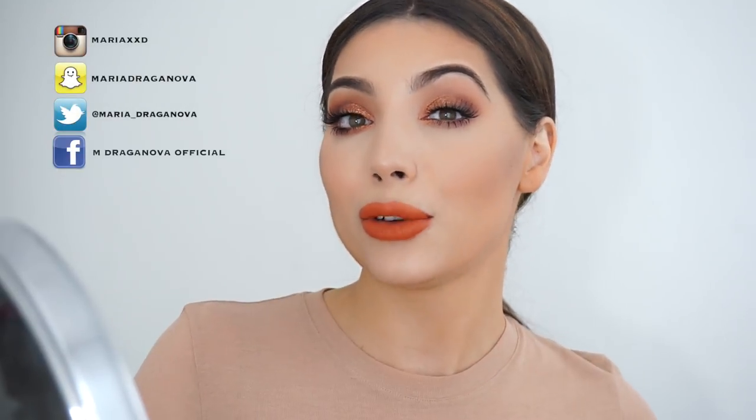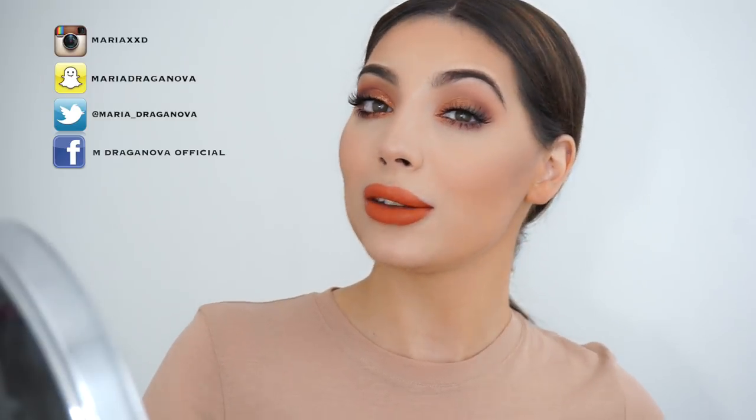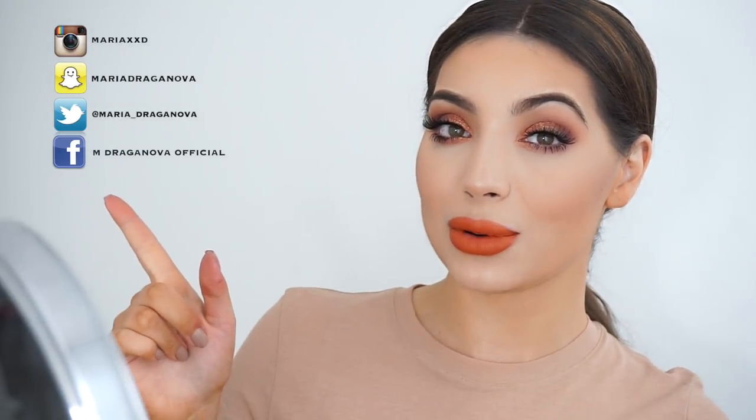This is the final look - I really hope you enjoyed this video. Let me know what you think of this look in the comments below. If you decide to recreate this look, make sure you tag me as well. Come follow me on my other social media platforms - I'm on Instagram, Facebook, Snapchat and Twitter. Don't forget to give this video a thumbs up if you enjoyed watching it, I really appreciate it. Subscribe to my channel if you're new and I'll see you in my next video. Bye!